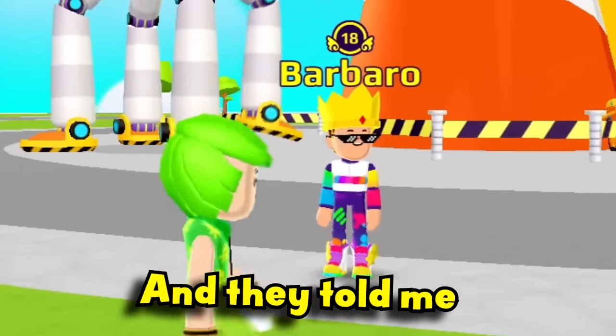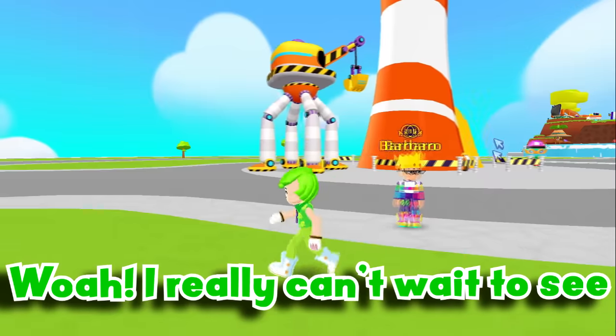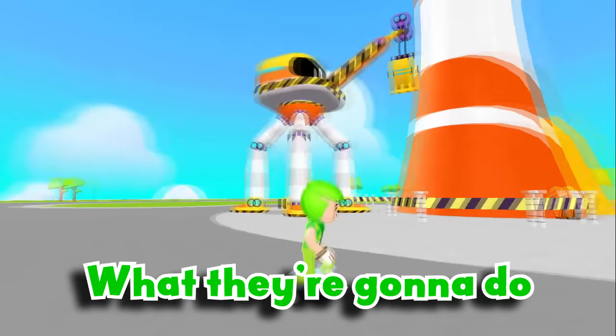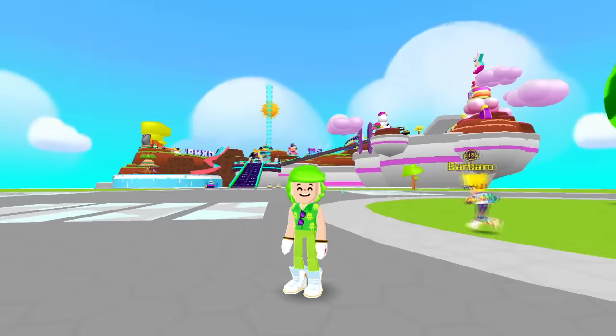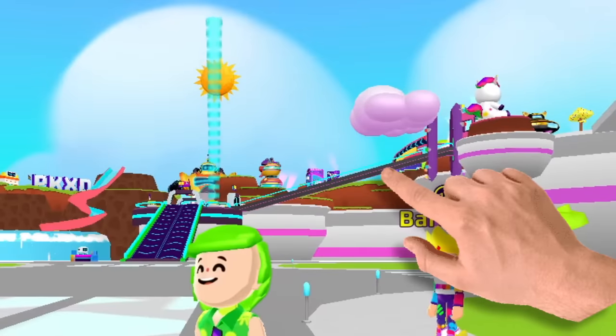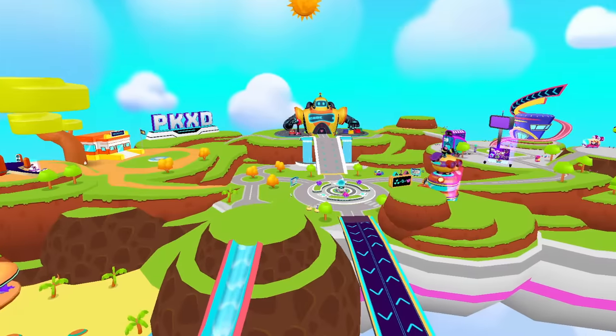I was there with the building robots and they told me there are even more cool stuff coming. I really can't wait to see what they're gonna do to the tower, Barbaro. But really, nothing about the neighborhood changed — the update was only at the playground area, which has now transformed into a city.